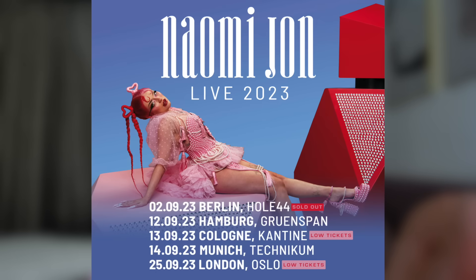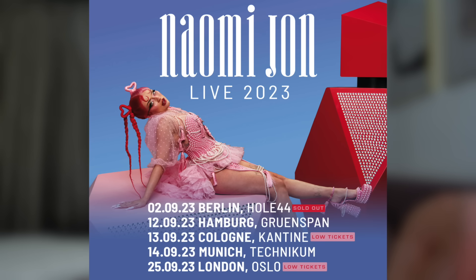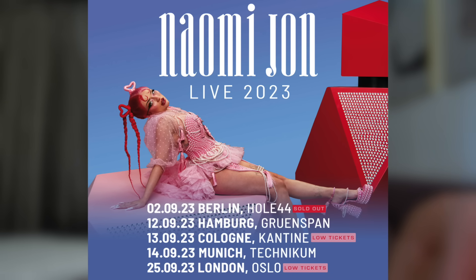Before we get into this video, I quickly want to remind you that tickets for my life tour are on sale now. There are not many tickets left — Cologne and London are almost sold out. You can get the tickets on Eventbrite; the link is in the description. Now let's get into this video.